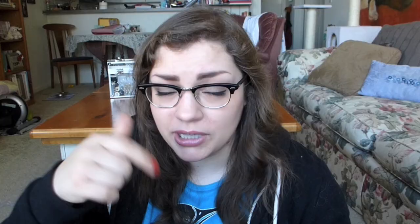Alright, we're on the top of the pyramid! Like I said, it's been a bad skin month, so my top product has to do with skincare. I have actually mentioned this product before. It is the DDF Acne Control Treatment Salicylic Acid Acne Medication. Dear Howard Sobel, MD Founder — you win. Thank you for making this. I am so appreciative. You have made my skin so much happier.